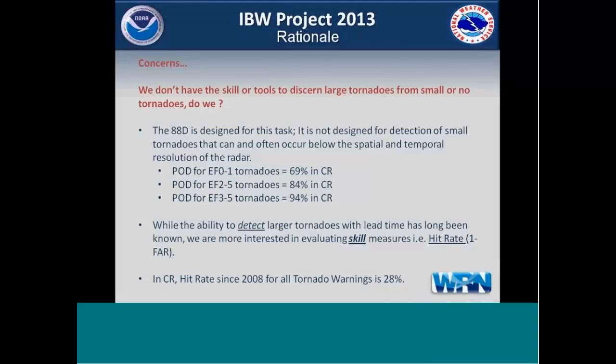The second concern we hear is that we don't have the skill to discern large tornadoes from small or no tornadoes. But frankly, the ADAD is designed for this task. We're targeting generally pretty obvious events — when you see these on radar, you know something big is happening. ADAD is not designed for detecting small tornadoes that often occur below the spatial and temporal resolution of the radar. Stats on this slide show the probability of detection for small tornadoes is about 69%, while for larger EF3 to EF5 tornadoes, the POD jumps to 94%. This shows the ADAD is designed for that task.